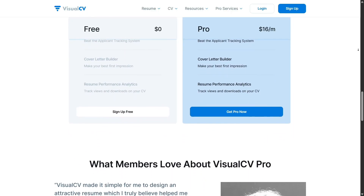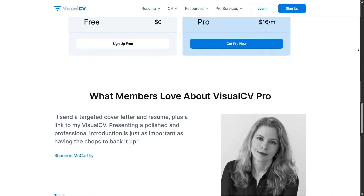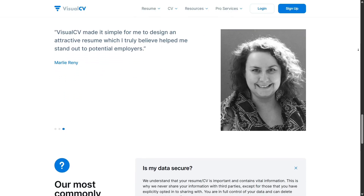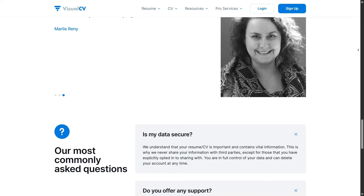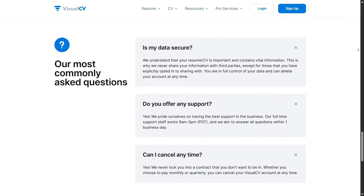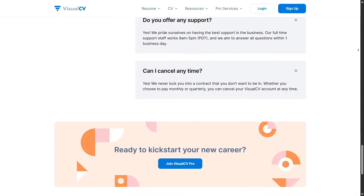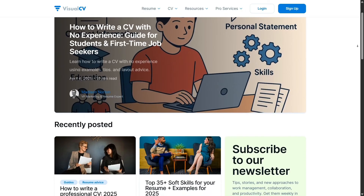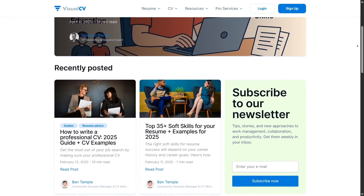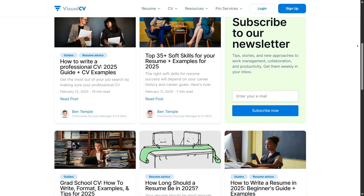Honestly, if you're in active job search mode, that investment pays off fast. Compared to hiring a designer or spending hours tinkering in Canva or Word, VisualCV is fast, professional, and gives you full control over how you present yourself. Plus, you can update your resume anytime without starting over — that flexibility is huge. They also have a blog packed with resume tips, interview prep guides, and job market insights, which is a great resource to help you refine your application and feel more confident walking into interviews.